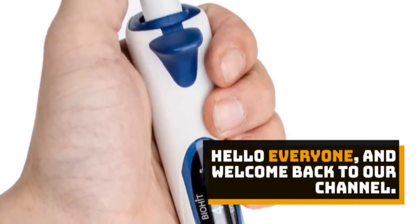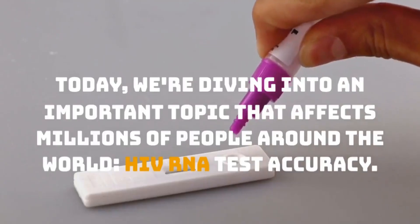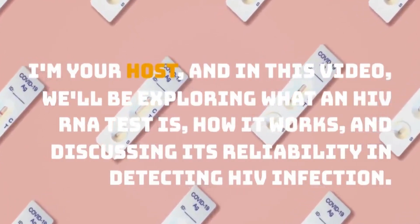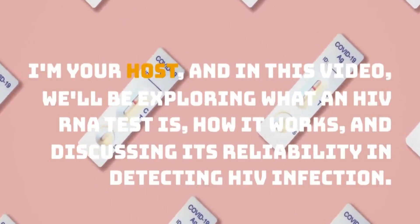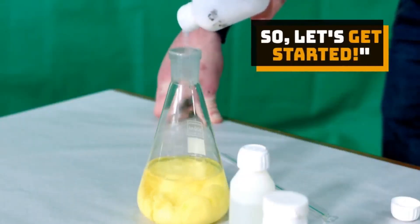Hello everyone, and welcome back to our channel. Today, we're diving into an important topic that affects millions of people around the world: HIV RNA test accuracy. I'm your host, and in this video, we'll be exploring what an HIV RNA test is, how it works, and discussing its reliability in detecting HIV infection. So, let's get started.